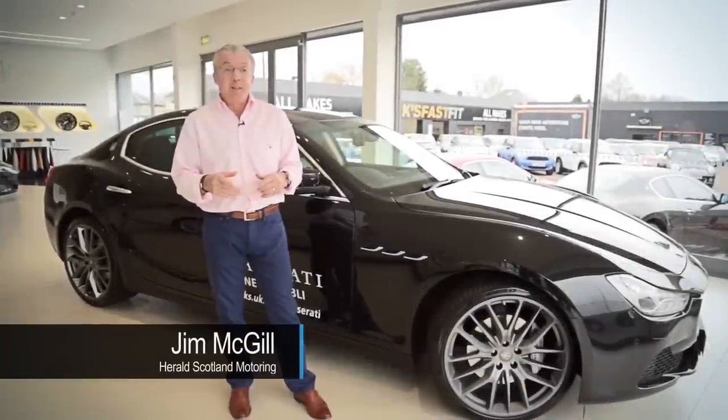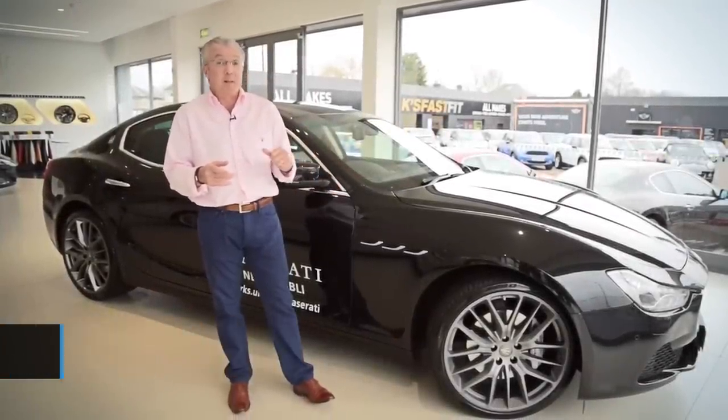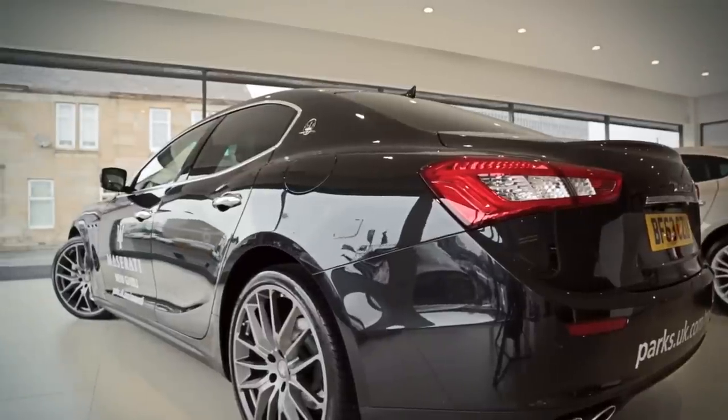Hi, I'm Jim McGill from The Herald. We're here at Parks of Hamilton today to have our first look at the Maserati Ghibli, the smaller brother of the Quattroporte.